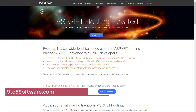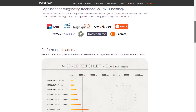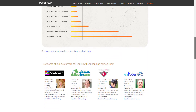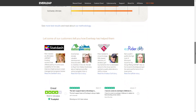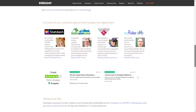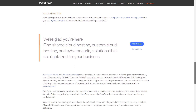Everleap is an efficient, scalable, and load-balanced cloud hosting solution for ASP.NET built by .NET developers. It is affordable and can be a good alternative to AWS or Azure, making you fall in love with its solutions. When it comes to migration, they do it without charging you extra. As the technology of ASP.NET applications is evolving, so does the demand for more resources to cater to performance. Keeping this in mind, they have designed Everleap's server response time to be really quick against many of its competitors.